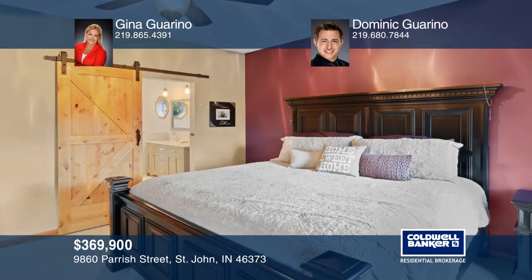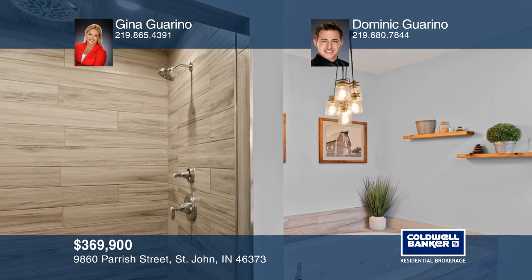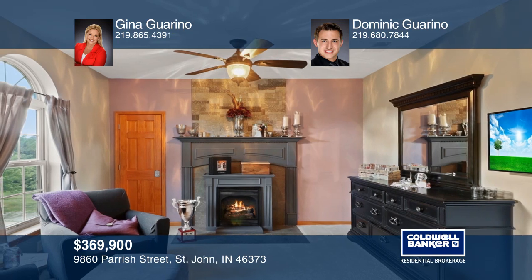The formal dining room and front sitting room add to the space throughout the main level. Relax in the master suite with a custom tile shower and whirlpool tub, fireplace, and walk-in closet.